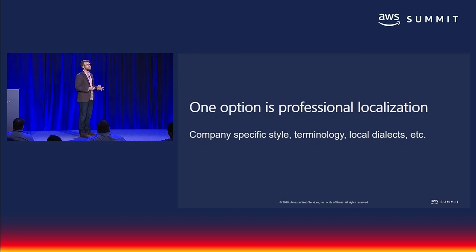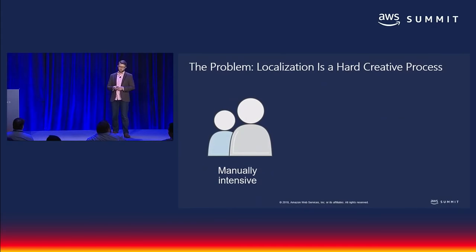Which means that if you want to maximize your addressable market, you need to localize your assets, which includes translation of course, but also adapting to local dialects, your brand-specific style, and language-specific morphology.